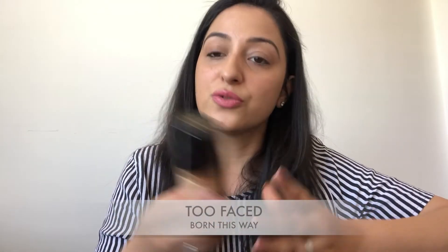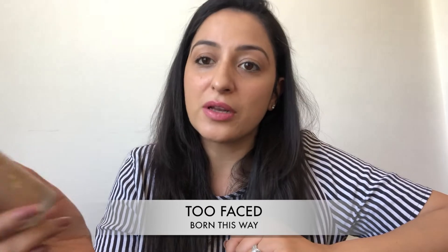My third favorite is the Too Faced Born This Way foundation. I picked this up from Australia when I couldn't find the NARS, and the lady at Sephora really recommended I give it a try. As the name suggests, it positions itself as your skin but better, and I think it lives up to that. It's a really good formula — soft on the skin, natural finish. I'm in the shade Warm Nude and it has a pump which is very convenient.